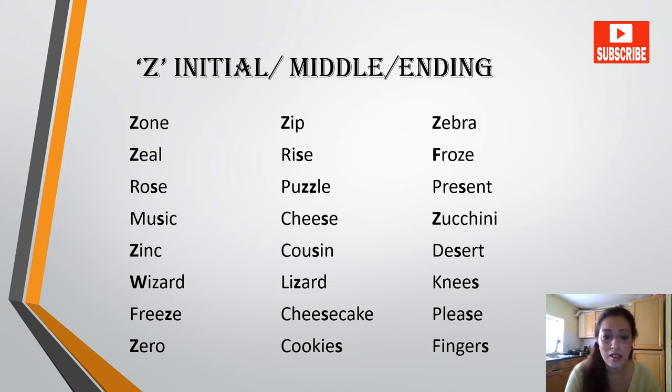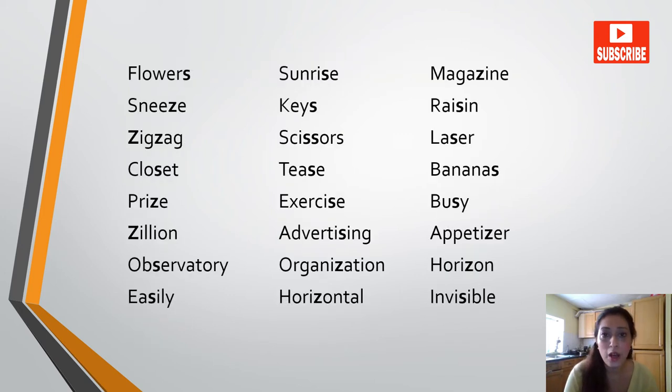Cousin, desert, wizard, lizard, knees, freeze, cheesecake, please, zero, cookies, fingers, flowers, sunrise, magazine, sneeze, keys, zigzag.